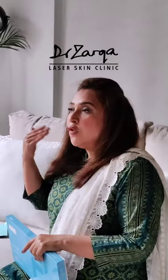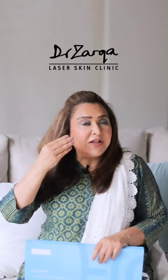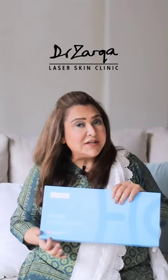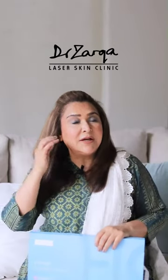Immediately after the procedure, you will see the skin tighten and lift. Over the next few weeks, skin remodeling occurs. Because these are third generation hyaluronic acid threads, they also release hyaluronic acid within the connective tissue, stimulating fibroblasts, which in turn stimulate collagen and elastin production — tightening and remodeling the skin.